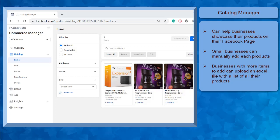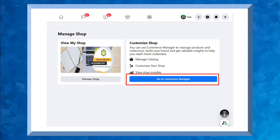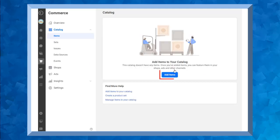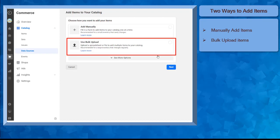For businesses having tons of items that they can add to the business catalog, they don't have to add the items manually. They can use a spreadsheet to upload all the products inside a CSV file all at once. This saves you time, especially if you have over 100 items to add to your catalog. To add items to your catalog, go to your Facebook page. From the left menu, click Manage Shop. Then click this button to go to the Catalog Manager. Under the Catalog section, click the Add Items button. There are two ways you can add items to your catalog: first is manually adding items one at a time, and the second one is to use the Bulk Upload. Now click the Add Manually option, then click Next.